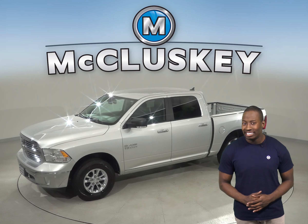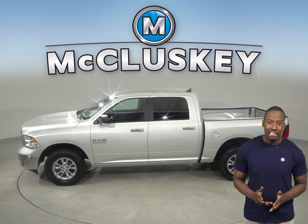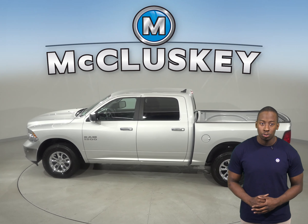You'll find on the inside a diesel-colored premium cloth upholstery. As for entertainment, you'll be pleased with the AM-FM radio control through the center touchscreen.